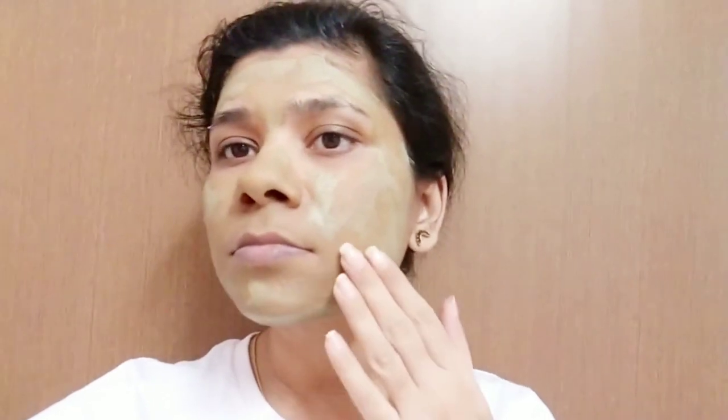If you have dull skin, pigmentation problems, dark spots, or acne problems, I highly recommend this. You put this on your face for just 10 minutes, then wash your face, and you can instantly see how much transformation there is in your skin.